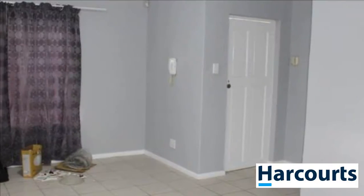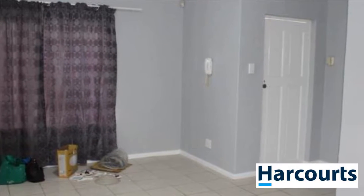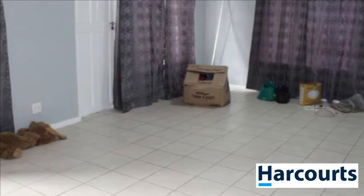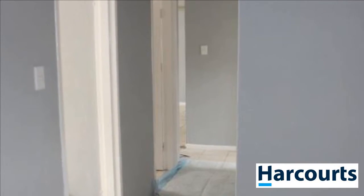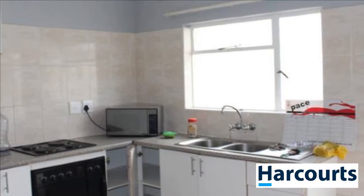Property comprises the following: spacious open plan living area, separate kitchen, three bedrooms, main bedroom very spacious, newly renovated family bathroom with separate toilet, single garage, outside toilet and laundry. The whole property was painted inside and outside, newly tiled throughout, and much more.